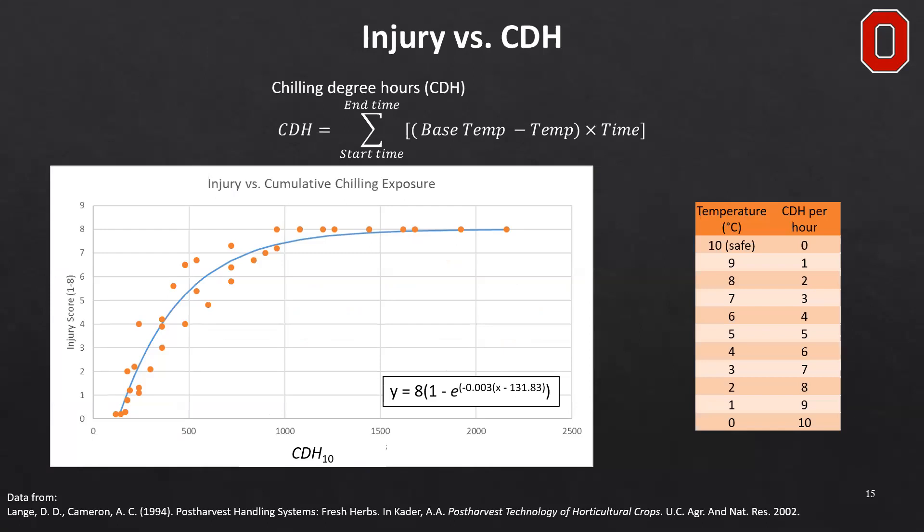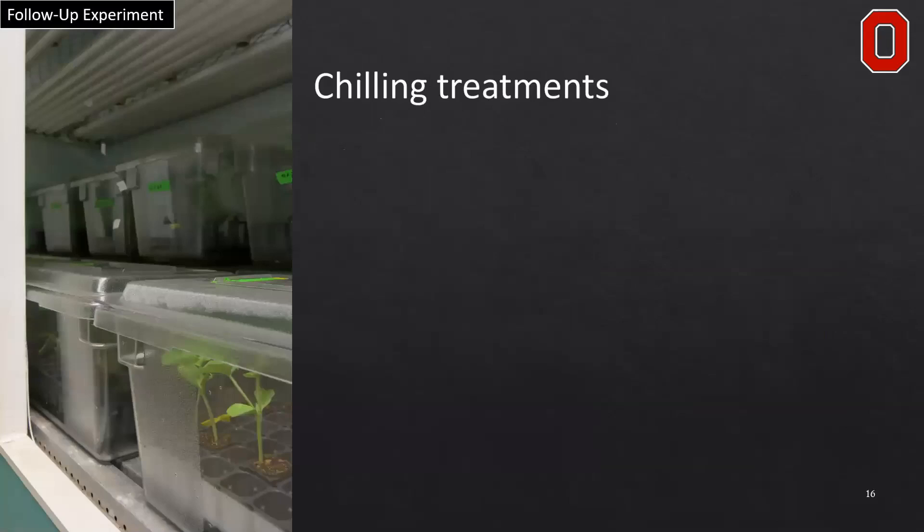What we found was that if we picked any point on this relationship graph, we could reach the same number of chilling degree hours with different combinations of duration and temperature. So we thought a similar relationship likely exists for watermelon and its delay in reproductive development, and we conducted a follow-up experiment.